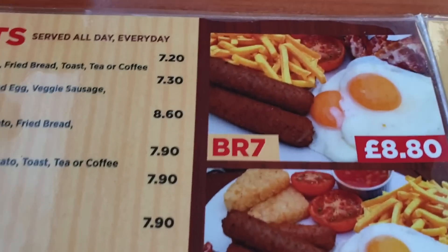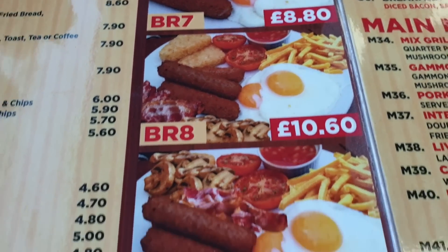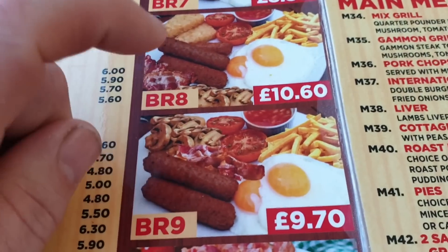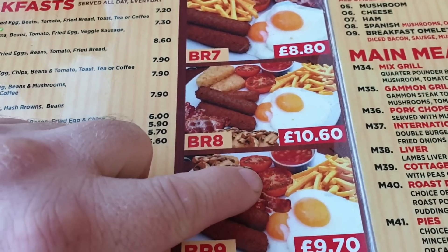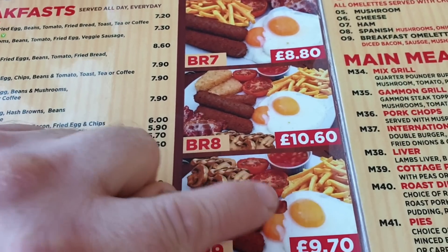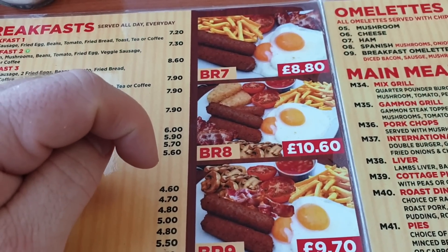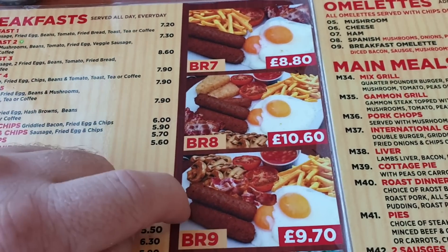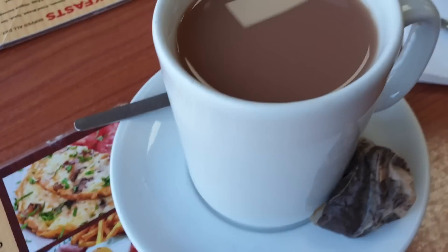So I've opted for Breakfast 9 — nine pounds seventy. You get two sausages, mushrooms, two tomatoes, beans, chips, two eggs, and bacon. I'm not sure if it comes with hash browns, but I know it comes with toast.